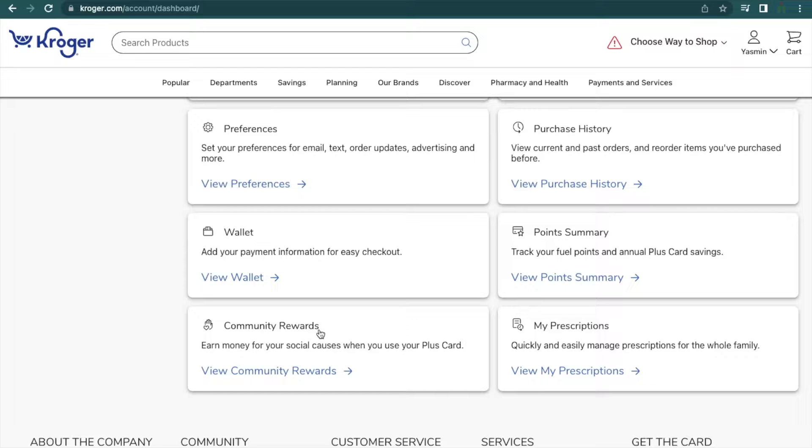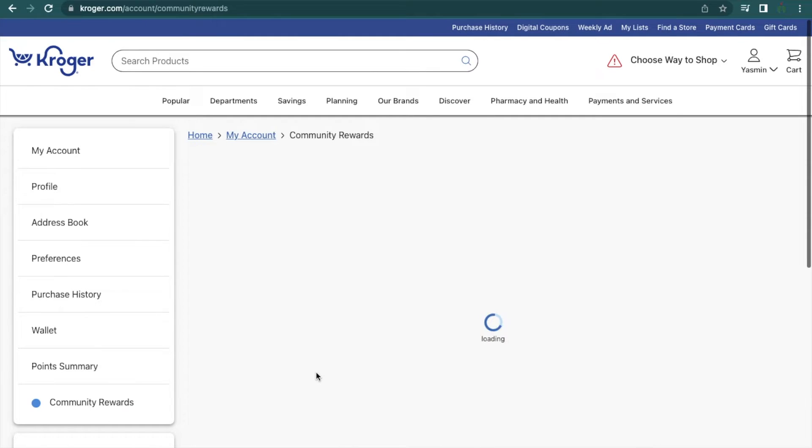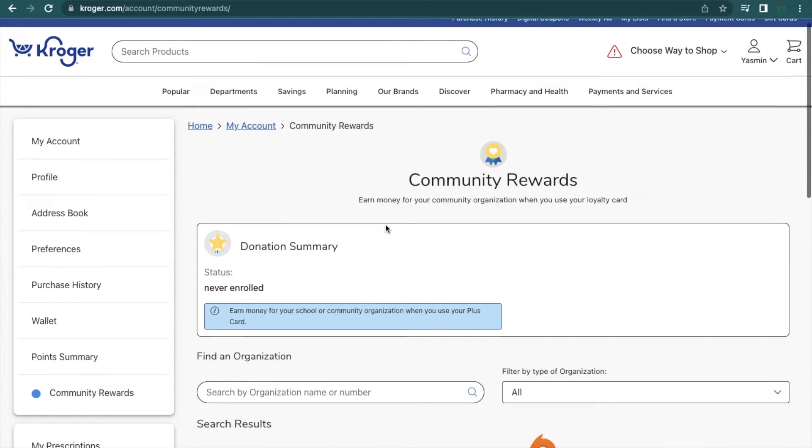When you scroll down to the bottom, you're going to see a box that reads My Community Rewards. Click on the hyperlink that reads View Community Rewards and you'll find that there is a search bar where you can look up your organization.